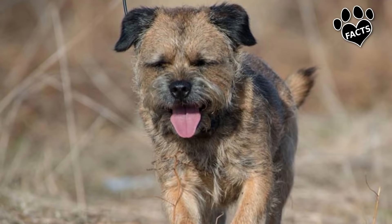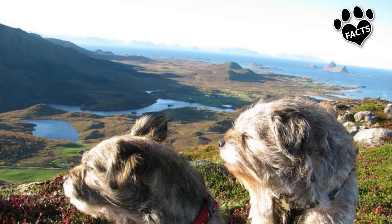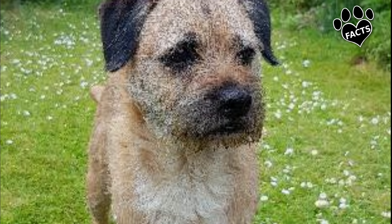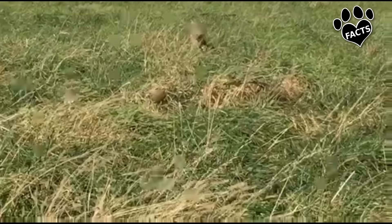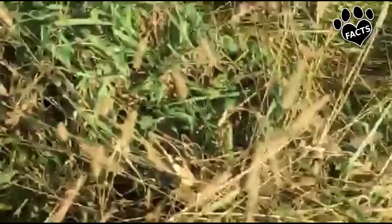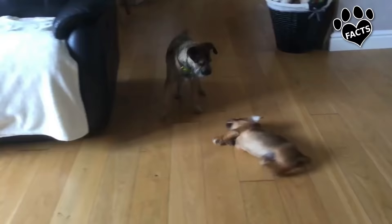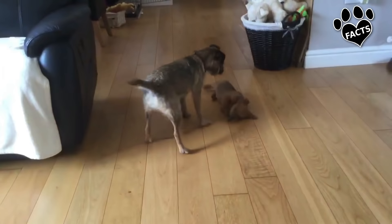The Border Terrier, touted as among the oldest of the British Terriers, was developed near the Cheviot Hills between England and Scotland. Originally, the dog was bred to chase and kill foxes that caused trouble for farmers, and later to accompany foxhounds on fox hunts. The Border Terrier, which was the smallest among the long-legged Terriers, had to be very fast to match a horse's pace and yet small enough to dig out or follow a fox into its burrow. The first record of this breed dates back to the 18th century, and its ancestors were said to be associated with the Dandy Dinmont Terrier.